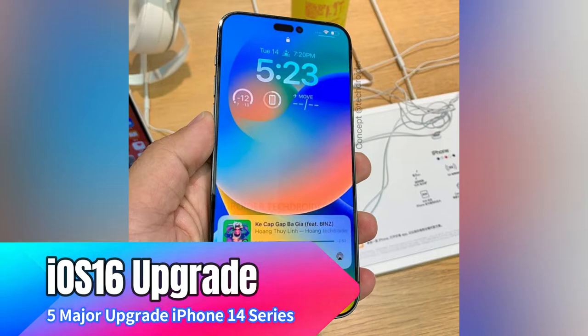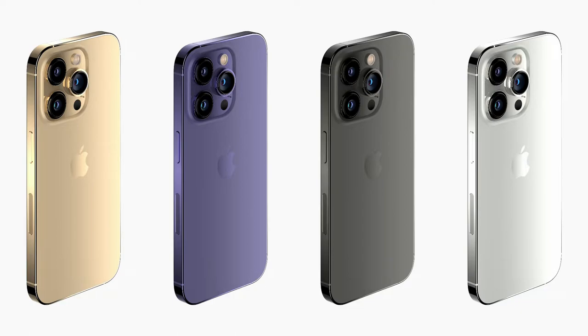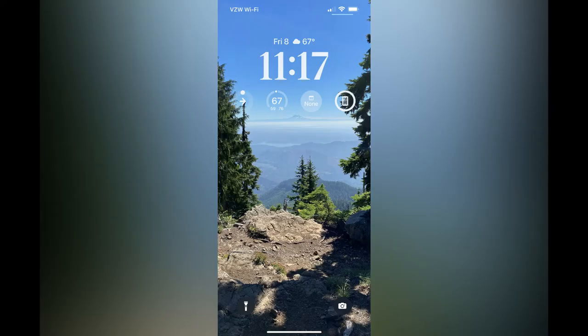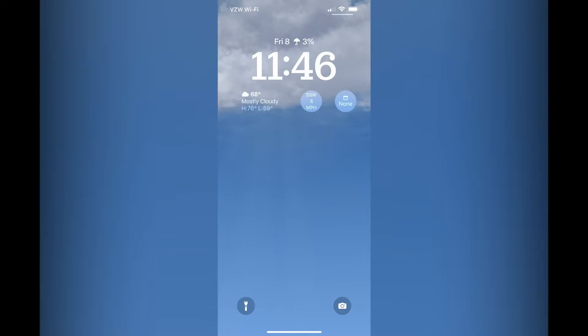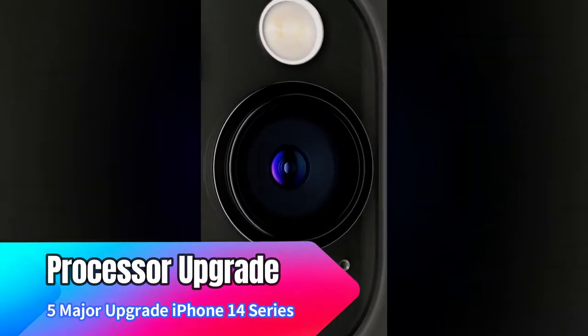The next major upgrade is iOS 16, which is applicable to all four iPhone 14 series models — iPhone 14, 14 Max, 14 Pro, and 14 Pro Max. We have already seen the iOS 16 beta versions, which come with lock screen widget features and more. This iOS 16 UI update is also one of the major upgrades compared to the iPhone 13 series.